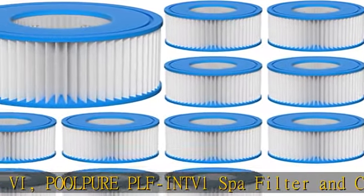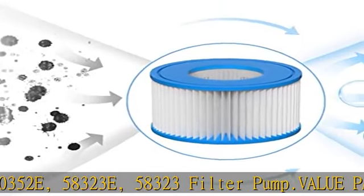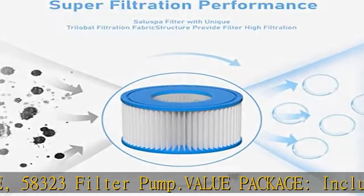Value package including 12 premium quality type 6 spa filters. Length: 3.1 inches. Outside Diameter: 4.2 inches. Top: 2 Open. Bottom: 2 Open.